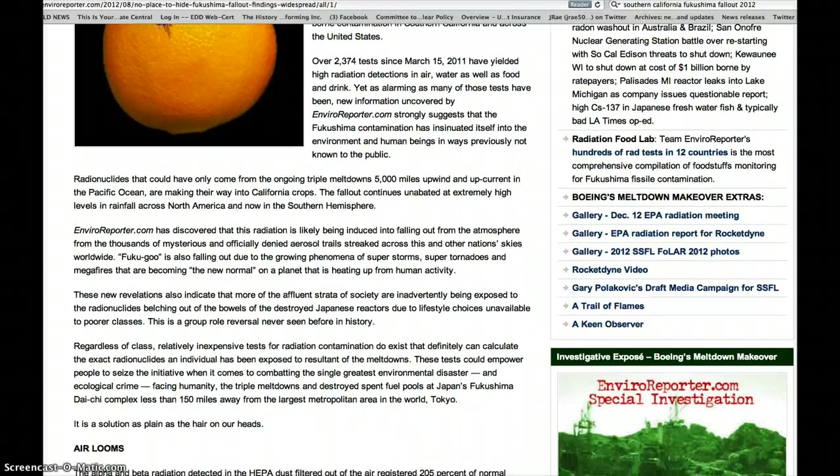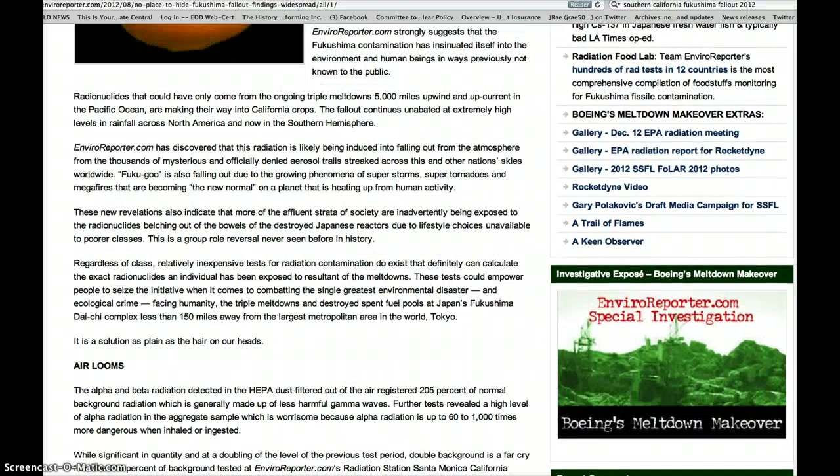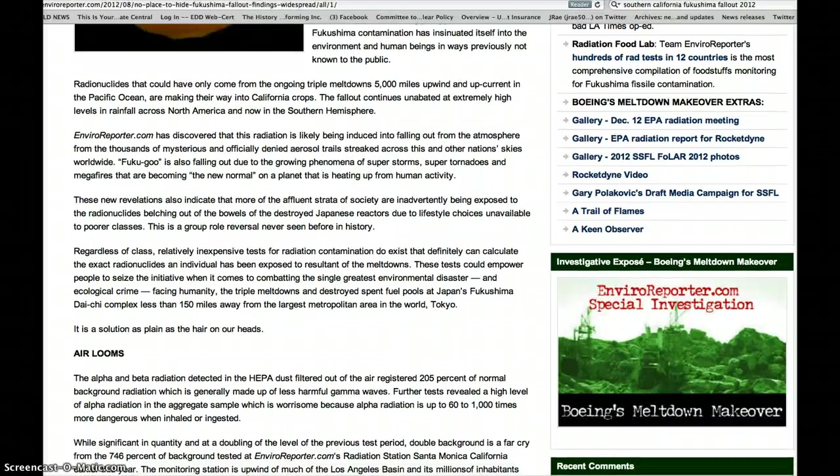EnviroReporter.com has discovered that this radiation is likely being induced into falling out from the atmosphere by the thousands of mysterious and officially denied aerosol trails streaked across this and other nations' skies worldwide.